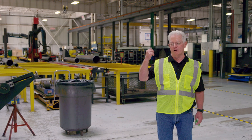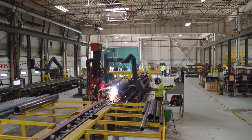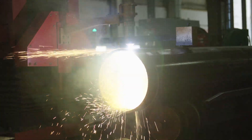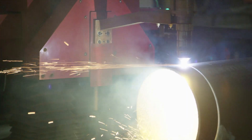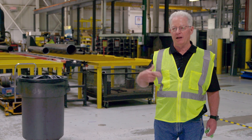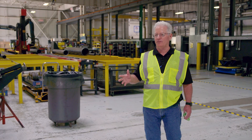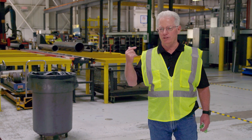Behind me we have our steel line which starts with our Vernon plasma cutting machine. This machine will cut steel pipe two inches to 36 inches in diameter. It'll bevel for welding, cut eyelets, fish eyes — any shape we can draw in CAD on a pipe. This machine will cut a 12-inch piece of pipe and bevel it ready for weld in about 15 seconds. A task like that in the field would take 15 to 20 minutes to complete — so it's a huge time saver that gives a far better product.